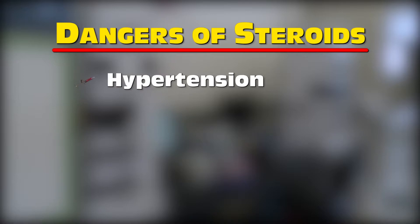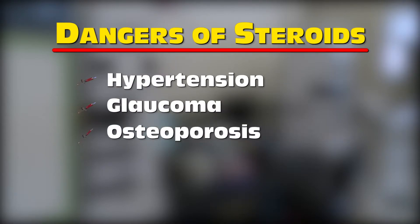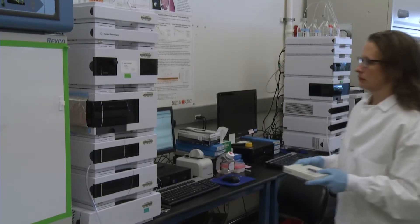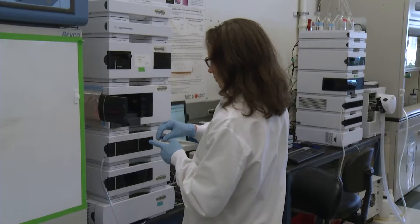The effects can include hypertension, glaucoma, osteoporosis, and even immune suppression, which can leave patients vulnerable to infections. When a patient takes a dose of steroids, either orally or by injection, it hits both the joint that you want, but everything else along the way.